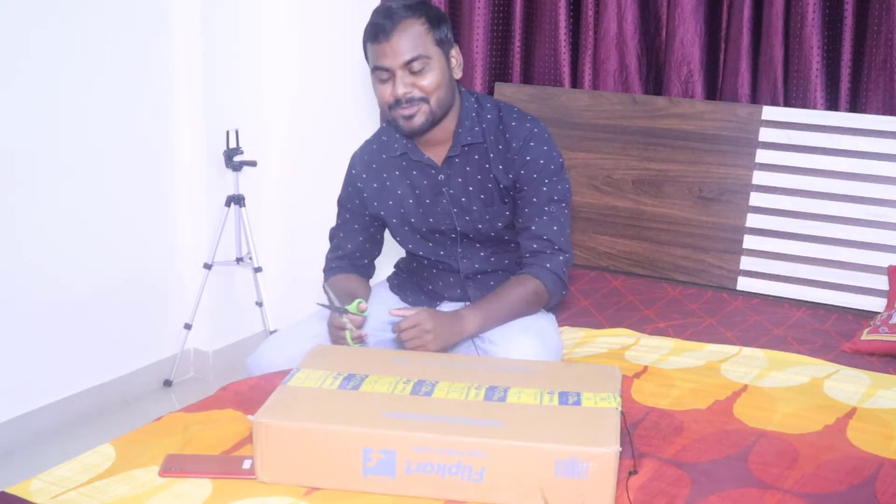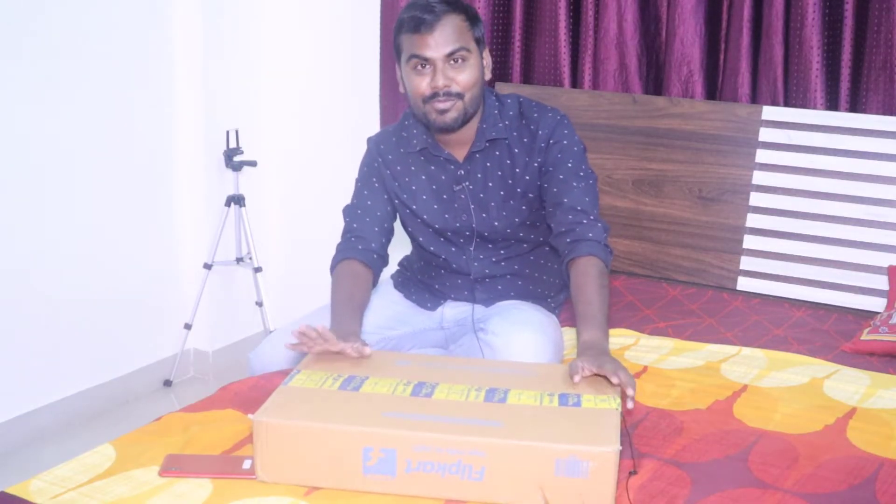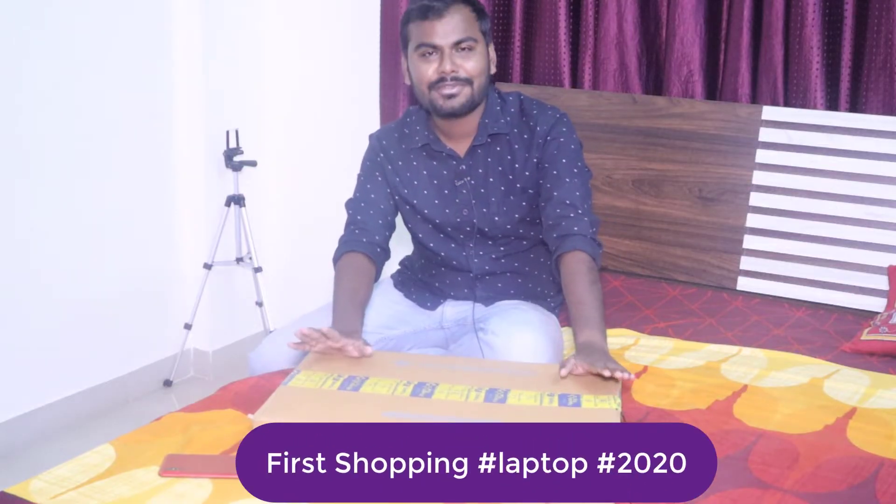Hello friends, welcome back to my channel. My name is Amkush. For 2020 there is something new for all of you — I have purchased a brand new laptop from the company Acer.